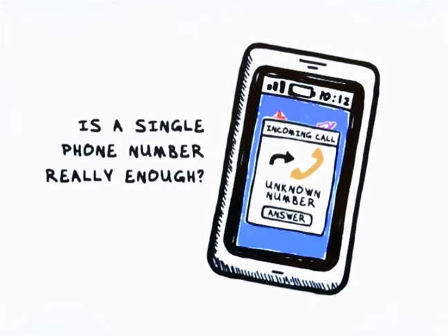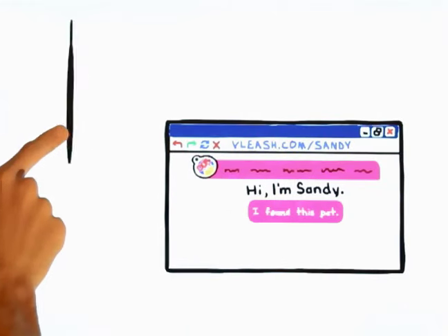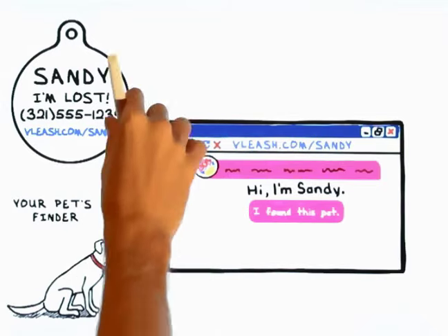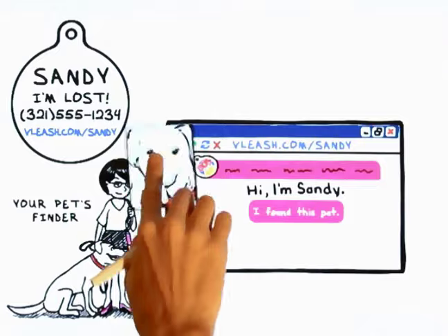Virtual Leash solves this problem by creating a profile page just for your pet and printing the web address on the back of your pet's ID tag. So your pet's finder can visit the page and see all the details you entered about your pet, like pictures and important information.